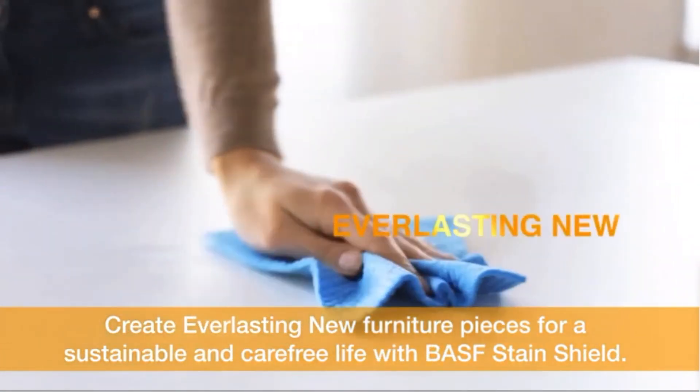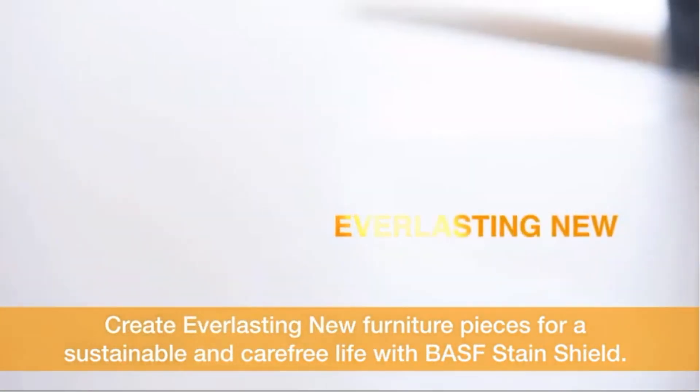Create everlasting new furniture pieces for a sustainable and carefree life with BASF StainShield. BASF — We create chemistry.